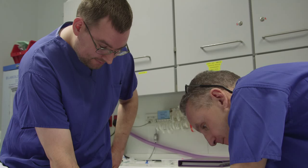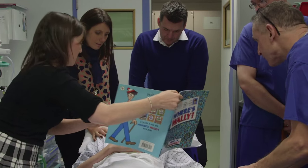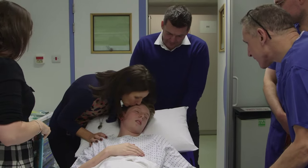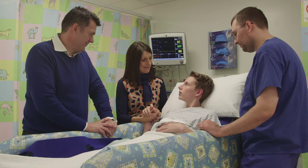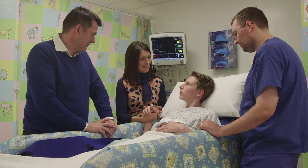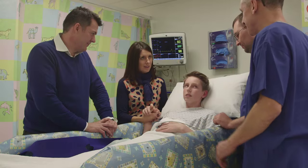Once the child has woken up in the recovery area — which is all paediatrically friendly — they would move back to the day case unit, especially designed in the Portland Hospital to make it as friendly for the children as possible. Once they're feeling better and they've had something to eat and drink and everyone's happy, then they can go home.